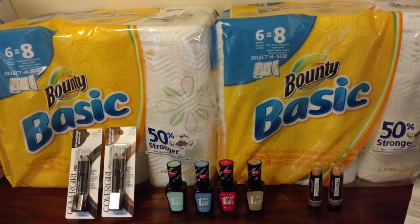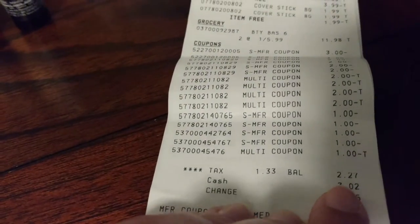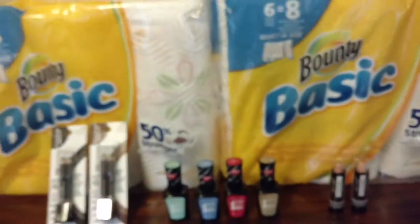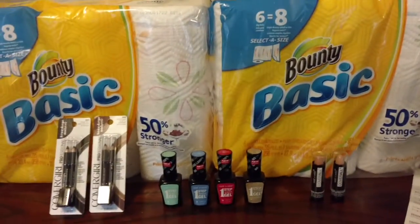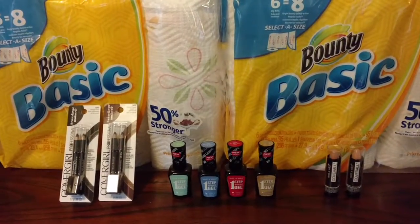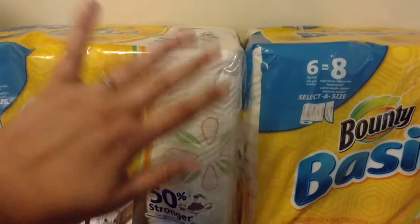94 cents. That's it — 94, 95 cents, something like that, plus tax. And I'll show you right here: you can see it was $2.27, but $1.33 of that was tax. So less than a dollar for all this. That is less than 10 cents an item right here. Can you even imagine? So that's just a couple of cents per roll of paper towels.